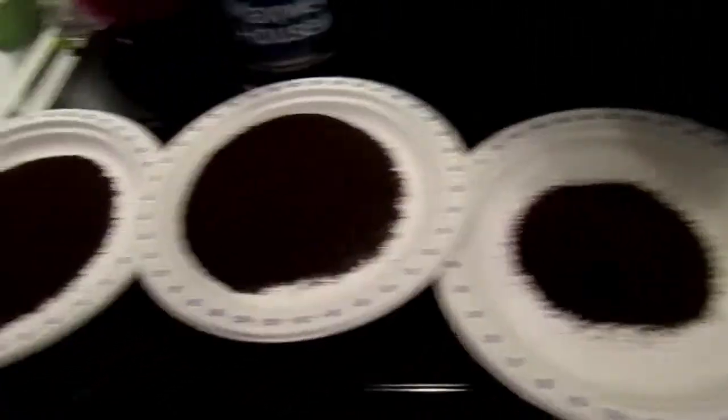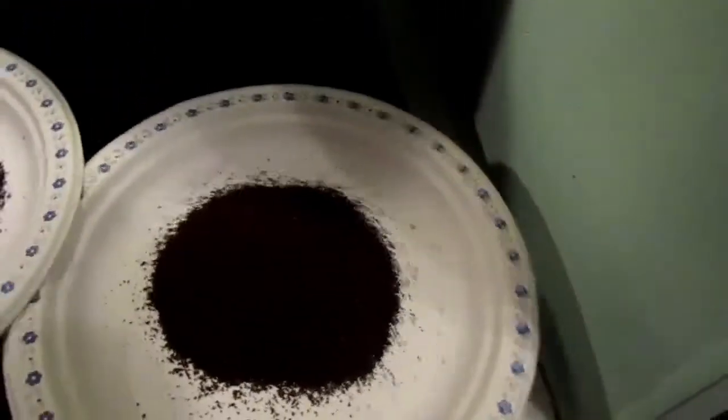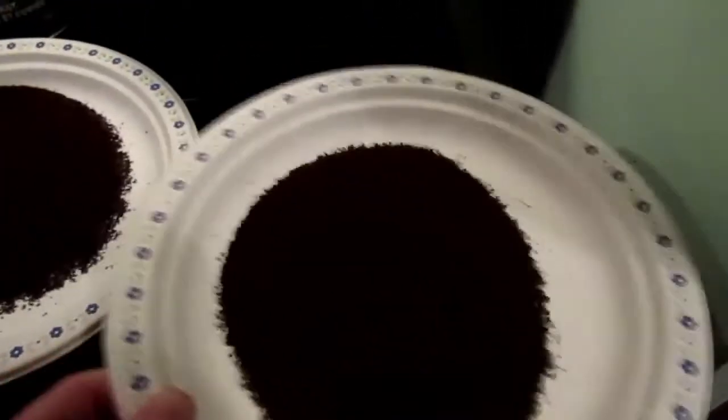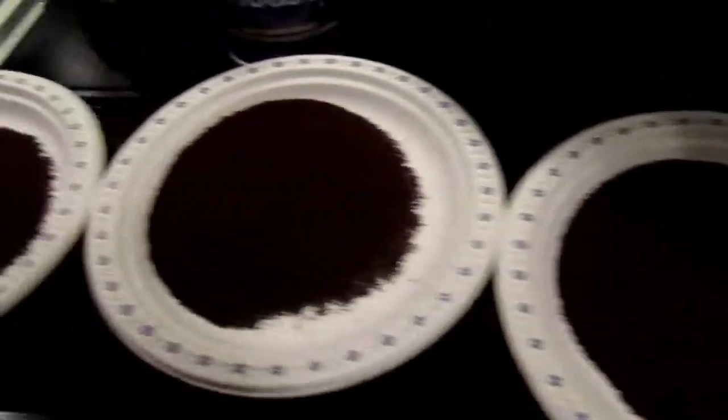I've got my coffee grounds poured out onto paper plates, and I'm going to stick them under certain cupboards that I know these mice are going into, and we'll see what happens.